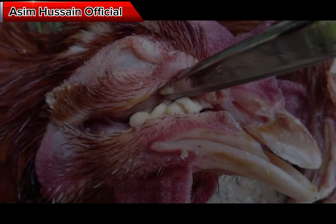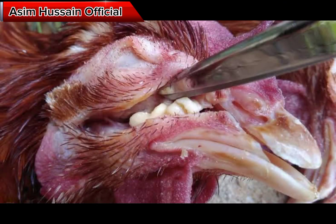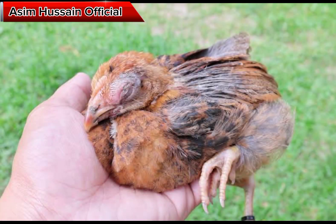However, it is important to consult with a veterinarian to determine the appropriate treatment and dosage for the specific type of bacteria causing the infection.